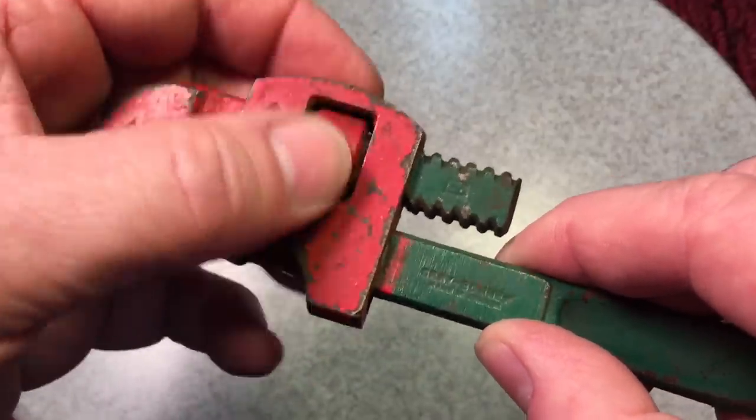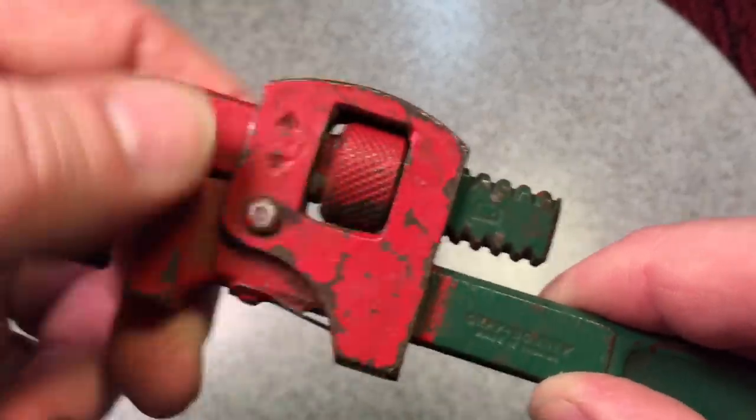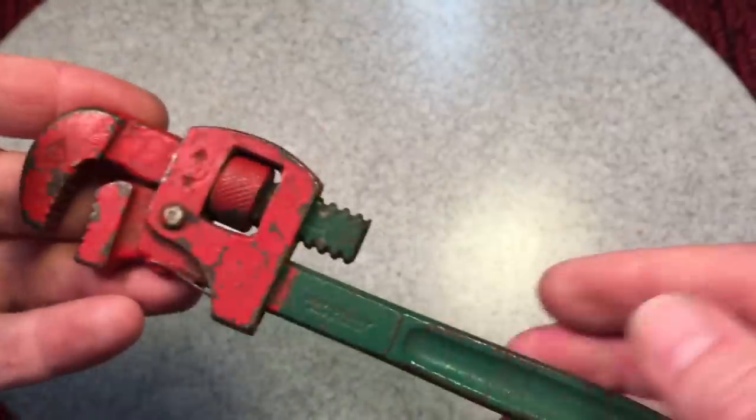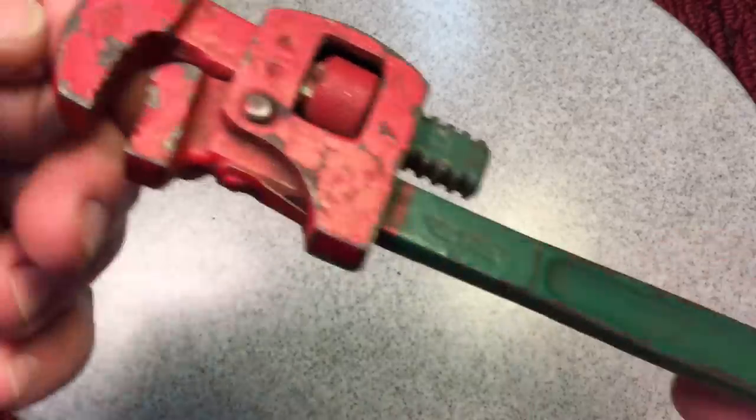You could see how this is done up — they even painted the knurl. This could be a pretty wrench, but right now it's just plain; you wouldn't even look at it. So let's see what we can do and have some fun with this.